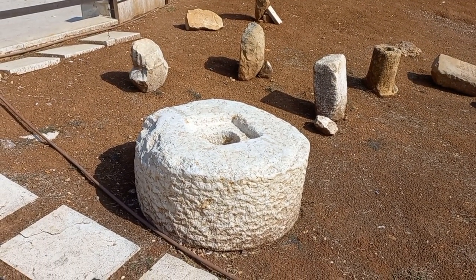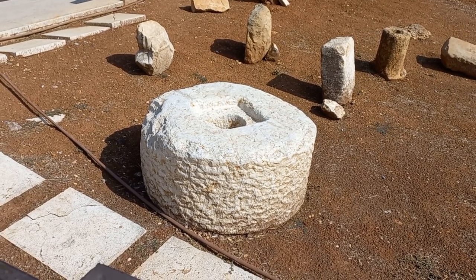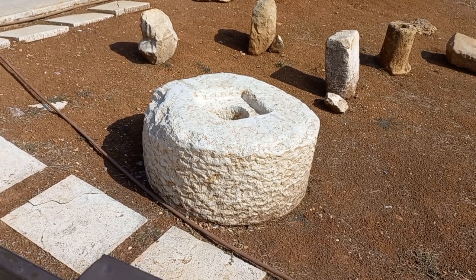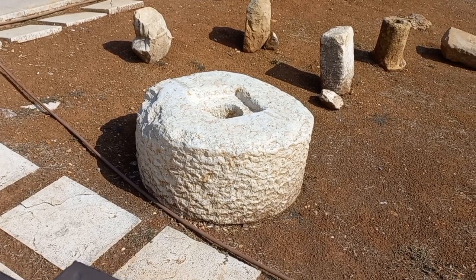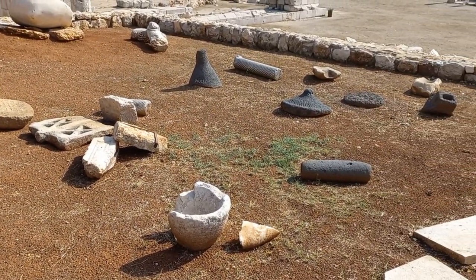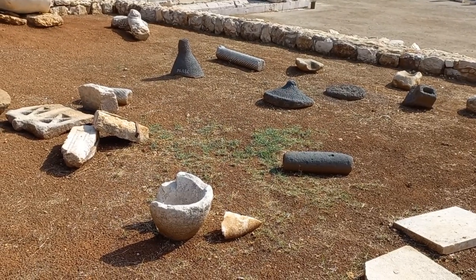That would be a grinding wheel — that would be on its side at the moment. You would make it upright with a post through the middle, and it would be moved around by a horse or an oxen of some kind. Another couple of conical shapes — they would be the centre of some grindstones.